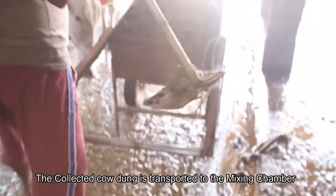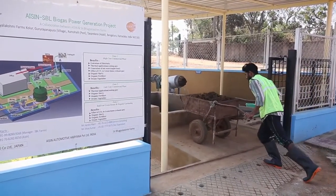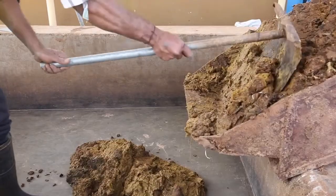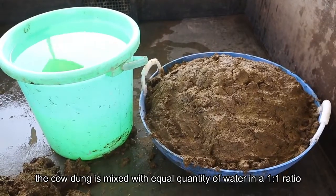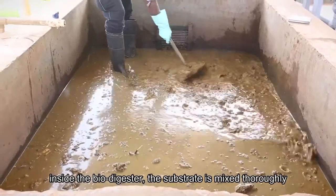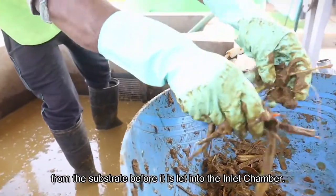The collected cow dung is transported to the mixing chamber using a pushcart by local workers. After unloading into the mixing chamber, the cow dung is mixed with equal quantities of water in a one-to-one ratio. To ensure efficient and high-quality fermentation inside the biodigester, the substrate is mixed thoroughly, avoiding formation of lumps. Finally, unwanted elements such as hay straws are removed from the substrate before it is let into the inlet chamber.